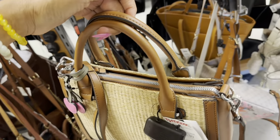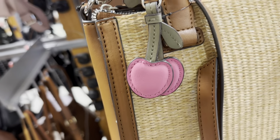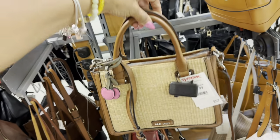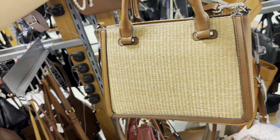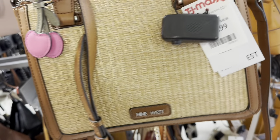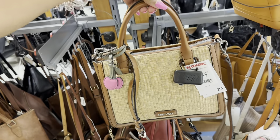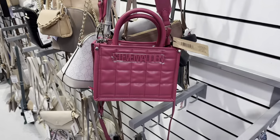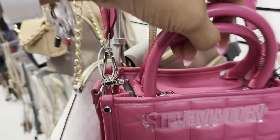I like this one — brown with the raffia and these little cherries. Top handle, shoulder strap, really cute — and it's $30.